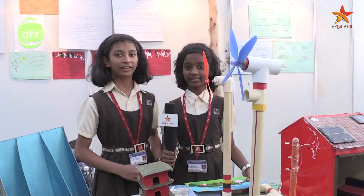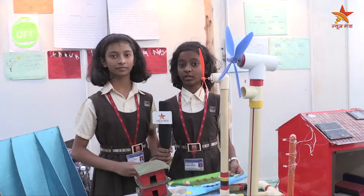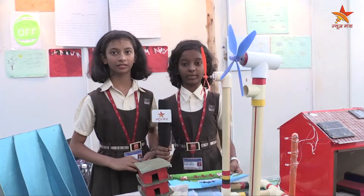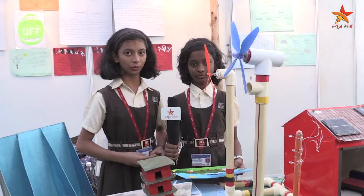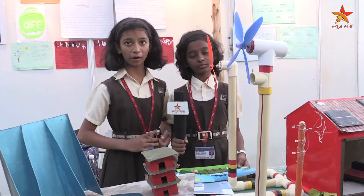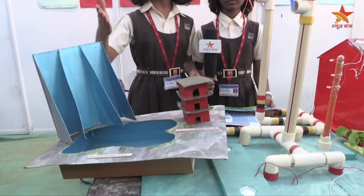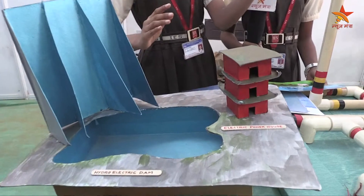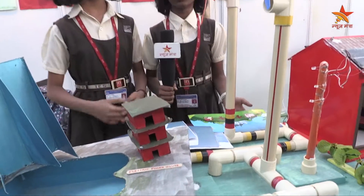My name is Aniha Chalke and my name is Juhi Kadam and we are going to explain about the first and the main law of thermodynamics. We are from VN Soe IES English medium school. Our project is about energy conservation. Here we are showing three types of energy: hydroelectricity, solar energy and wind energy. Our project is all about the first and the main law of thermodynamics.